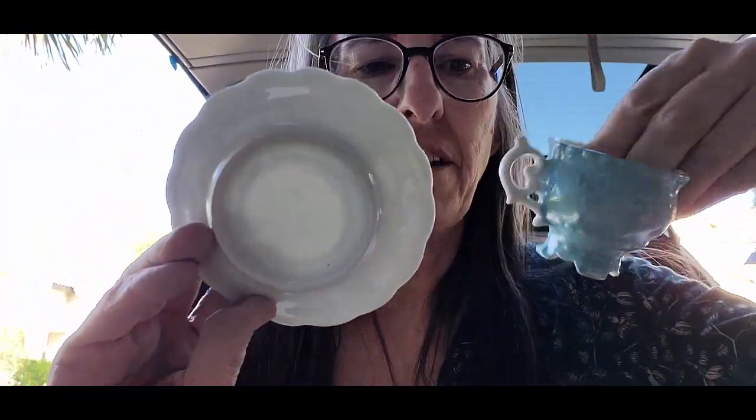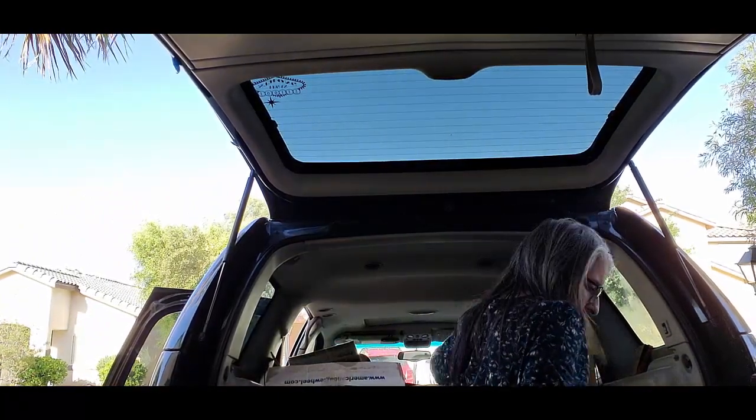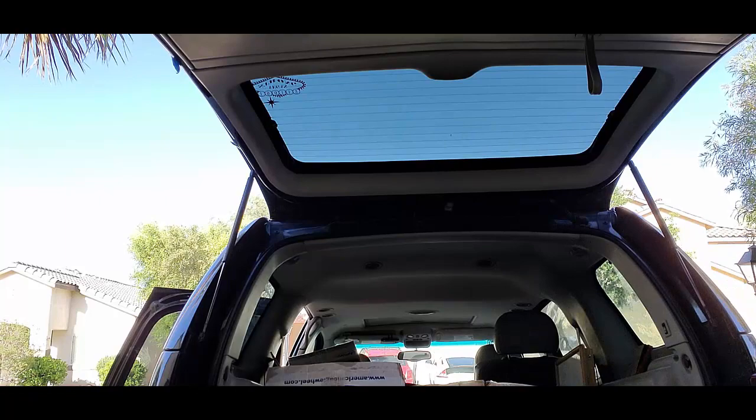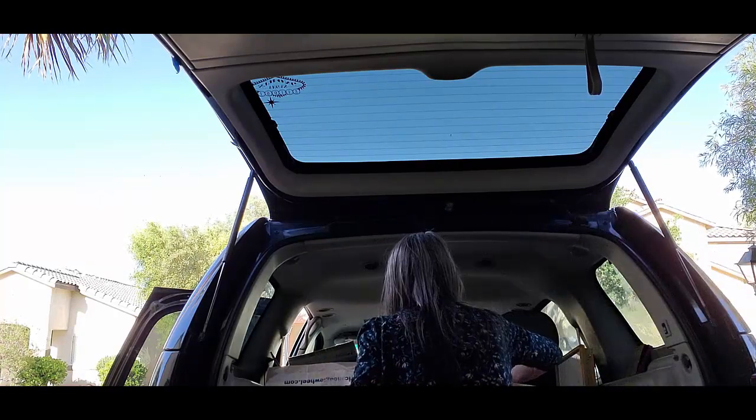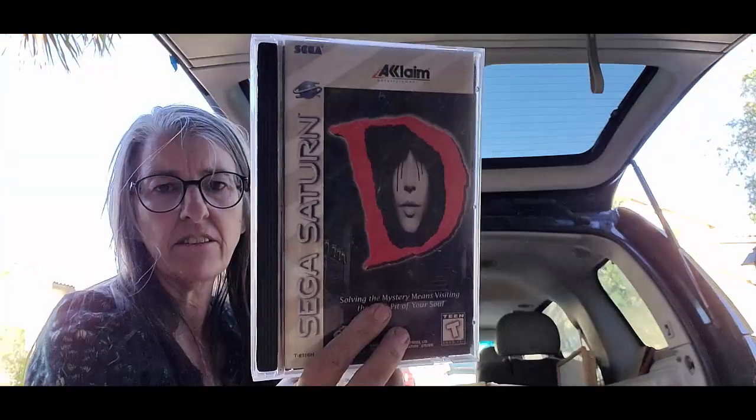Look at this sweet little cup and saucer — it is not marked, but it's so cute. I almost knocked that over. Sega Saturn! No idea what the value of that is, something to look up.